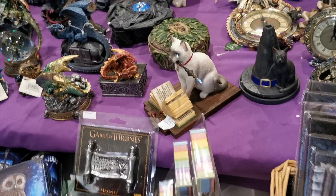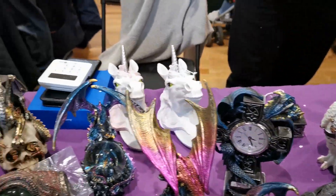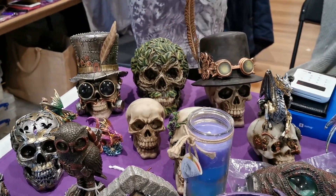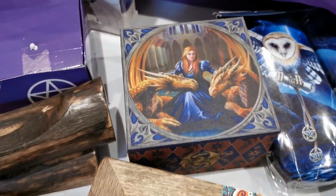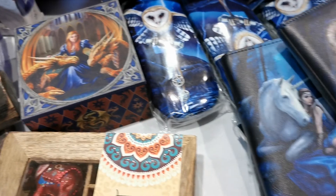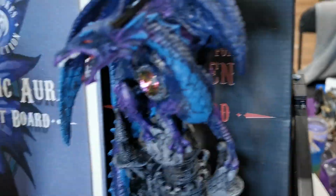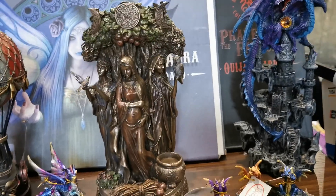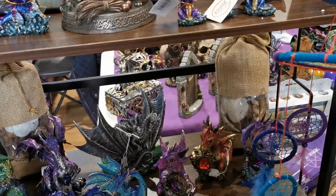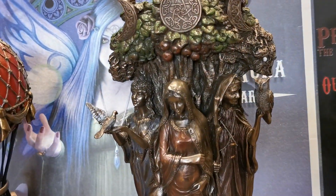There's another one — these are absolutely stunning as well. Oh wow, look at that — absolutely gorgeous! So you can come down now — everything's here. If you want to come down, support the stall holders and everything they're doing. Look at the triple goddess — whoa, she is beautiful!